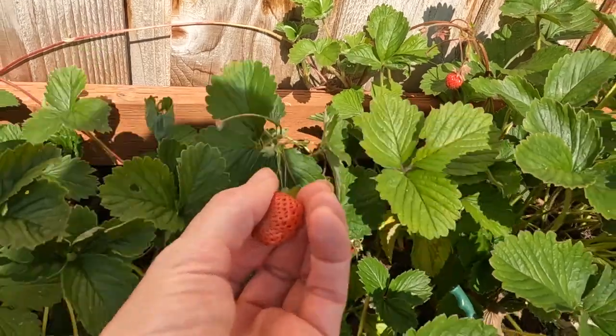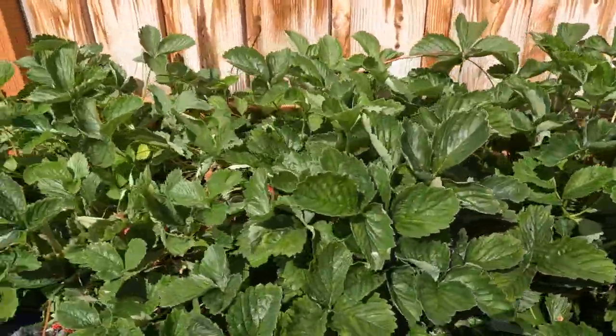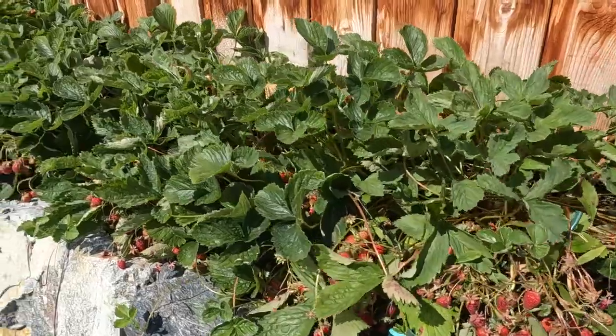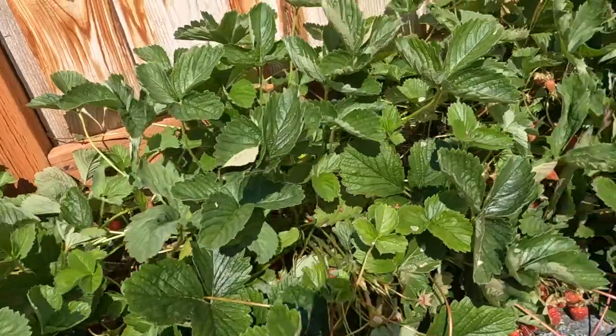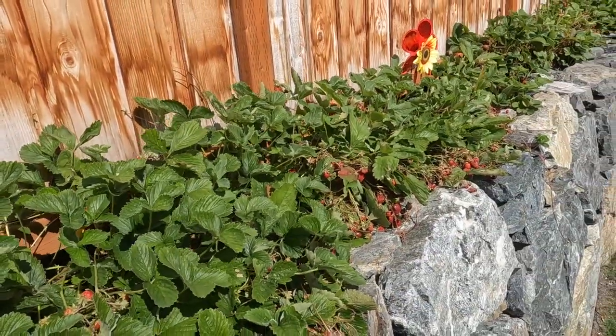Should we just give one a taste real quick? So sweet and ripe and delicious. The other day I came back here with my kids and we picked two big bagfuls of strawberries. We already got those home and into the freezer to get ready for today's video.